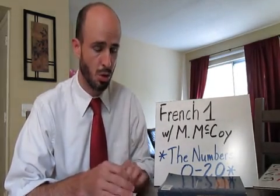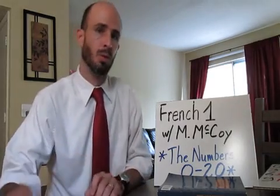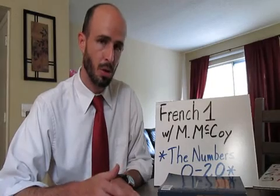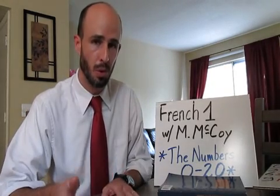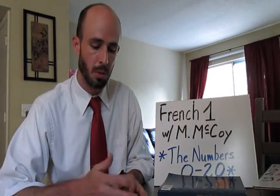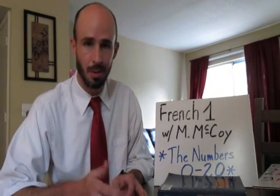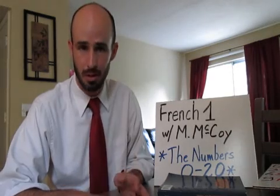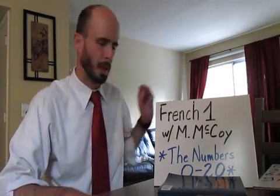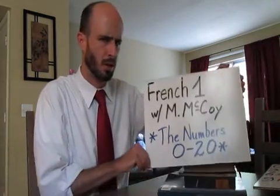Let me encourage you at the outset to invest some time and practice with this. If you do so, you'll find counting all the way to 60 and then all the way to 100 not terribly difficult. Also, when it comes to learning to tell time and state the date, it would be a lot easier if you have these numbers down cold. So again, get some good practice with this.